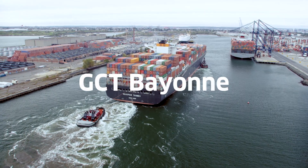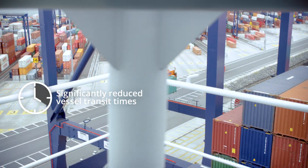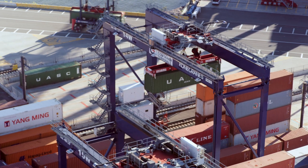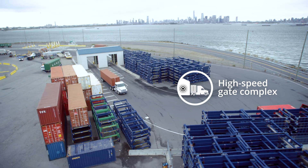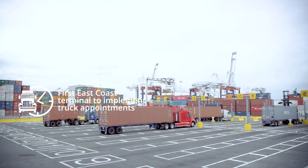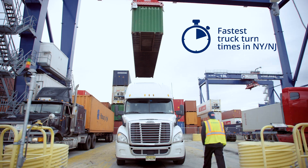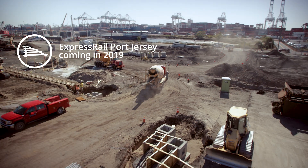Strategically positioned closest to the harbour entrance in the Port of New York, New Jersey, GCT Bayonne's ideal location reduces transit time for vessels by four hours. An award-winning expansion project in 2014 introduced a safer, more fluid design and modern equipment to the terminal, making GCT Bayonne one of the most technologically advanced facilities in North America. In 2017, GCT Bayonne became the first and only terminal in the harbour with a truck appointment system, drastically improving the cargo handling speed for today's megaships. Service levels will be enhanced even further in 2019 with the commissioning of Express Rail Port Jersey.